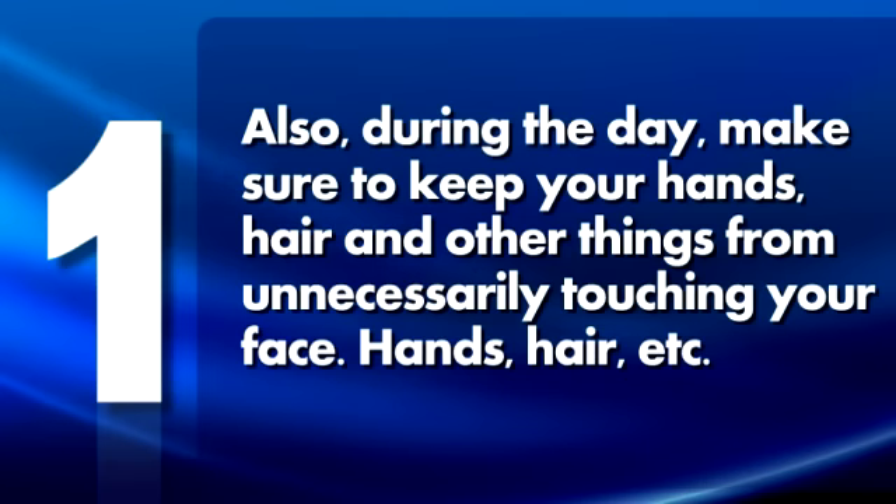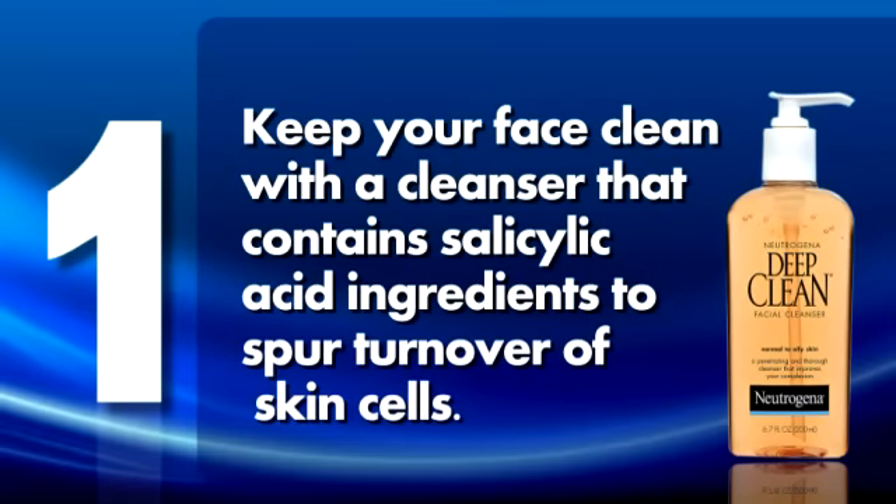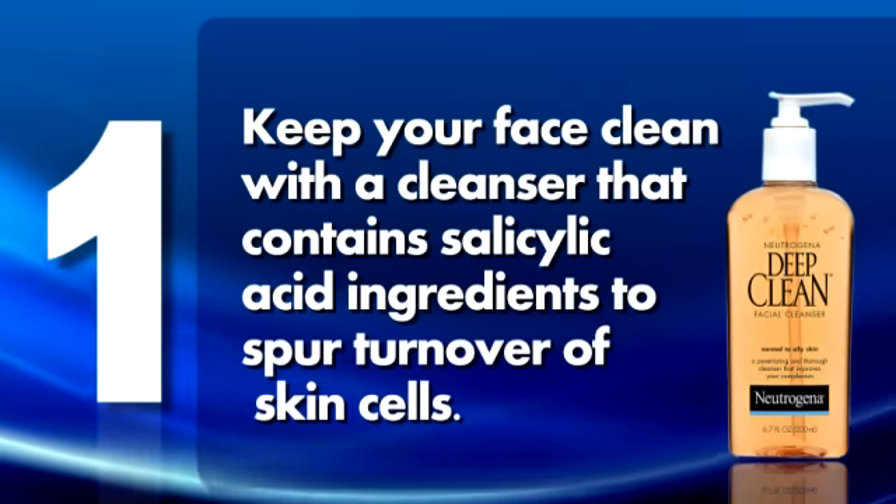Hands, hair, etc. easily deposit dirt, oils, hair products, and other impurities on your face. Keep your face clean with a cleanser that contains salicylic acid ingredients to spur turnover of skin cells.